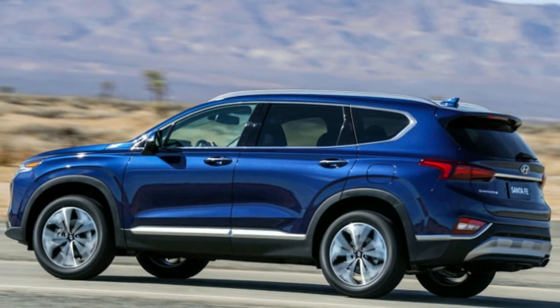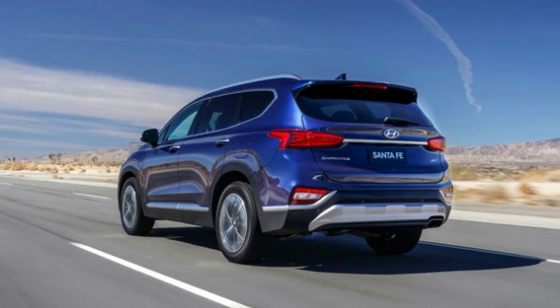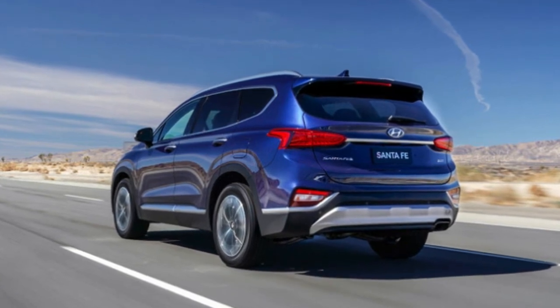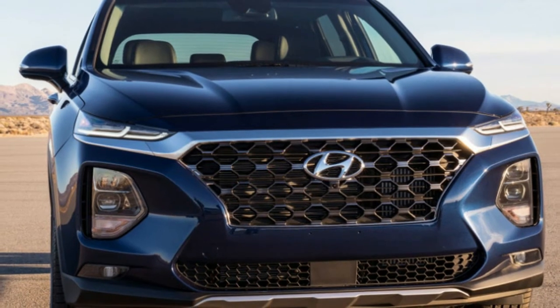Front-wheel drive is standard, and each motor comes paired to an eight-speed automatic transmission. Adding Hyundai's HTRAC all-wheel drive system will cost you an extra $1,700 across the Santa Fe model range, regardless of trim.